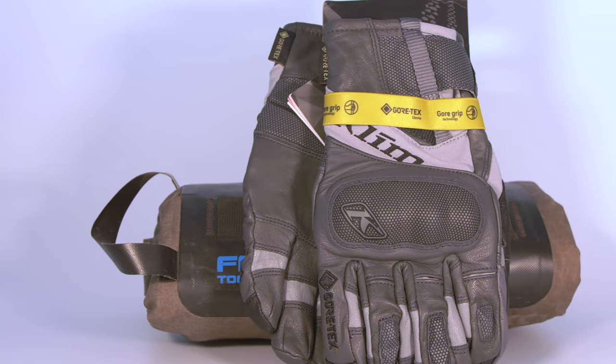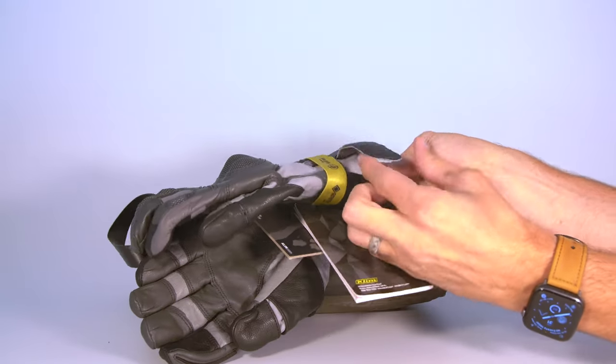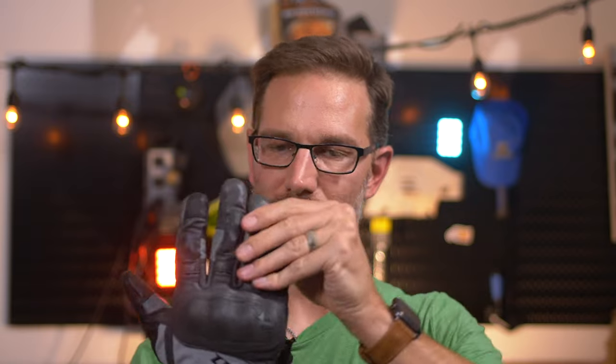It's a really nicely made glove. The leather feels fantastic — it's leather everywhere. The clasp is really nice; you can fold it over to give yourself a real good cinch around the wrist. There's a little bit of a canvas section where the Climb logo is, but other than that the entire glove, top to bottom, is leather. It's a great feel.